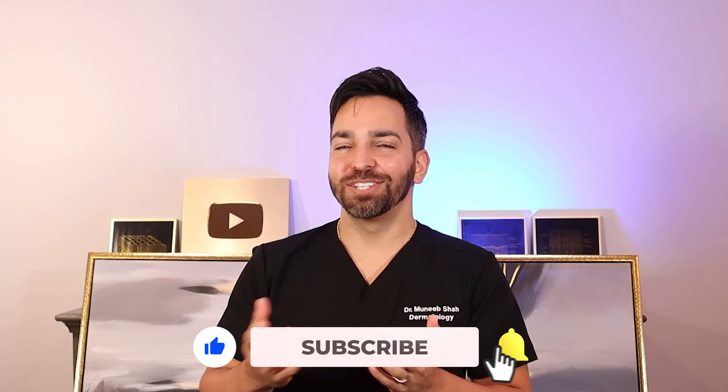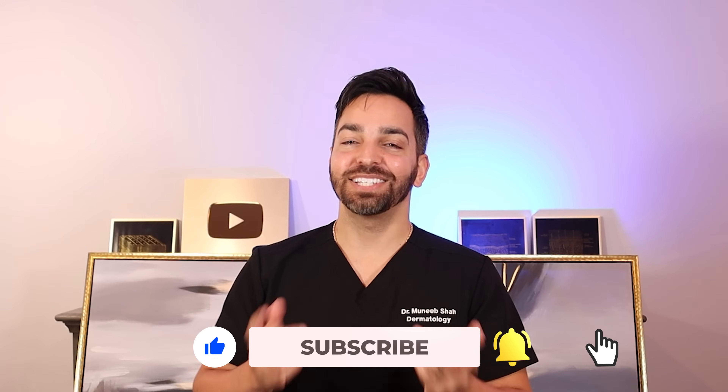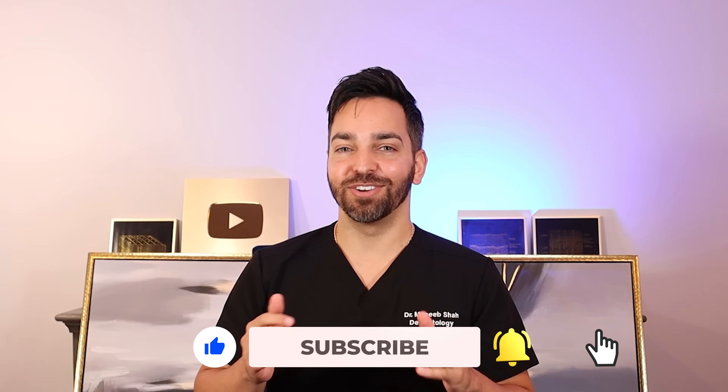Thank you all for tuning in. Please like, comment, subscribe. Let us know what you think of this hybrid model — we're definitely going to be doing more videos in person. Also let us know what you think about this internet's most searched questions format, and if you like it, let us know what video we should make next within this topic. As always, we greatly appreciate you and we'll see you in the next one. Thank you all so much — we love you.